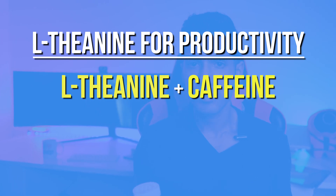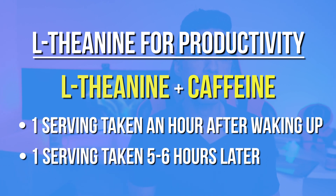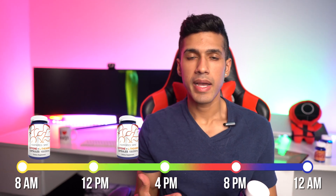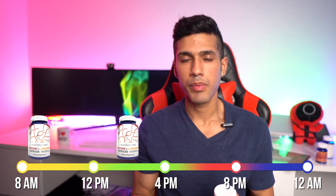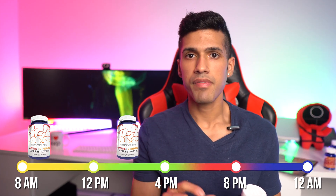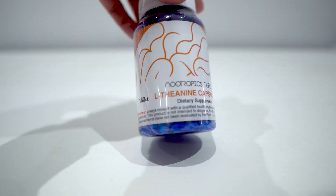For some people L-theanine can be a little bit stimulating, so I would avoid taking it before bed. If you're using L-theanine specifically for productivity, make sure you accompany it with a caffeine product at least an hour after waking up. Then five to six hours later take another serving of caffeine and L-theanine. So if you wake up at 8 a.m., take one capsule at 9 a.m. and another at 2 p.m. If you're avoiding stimulants, the second serving at 2 p.m. can just be 100 milligrams of L-theanine alone, though that may be challenging since most products come in 200 milligram capsules.